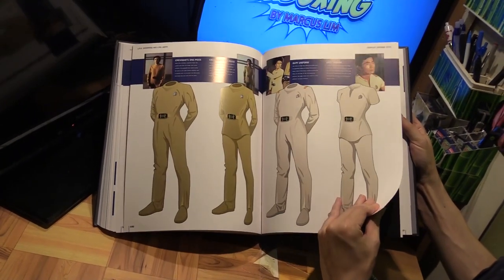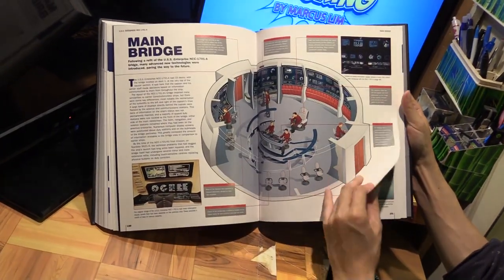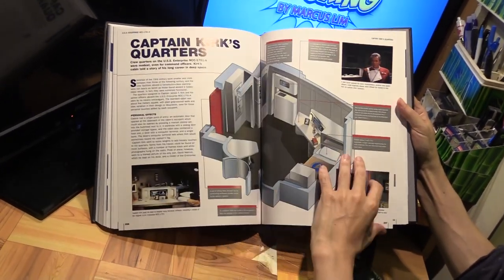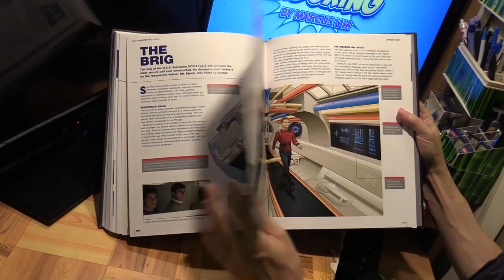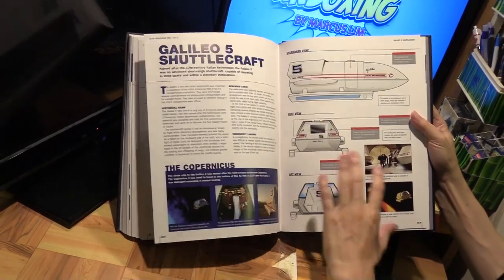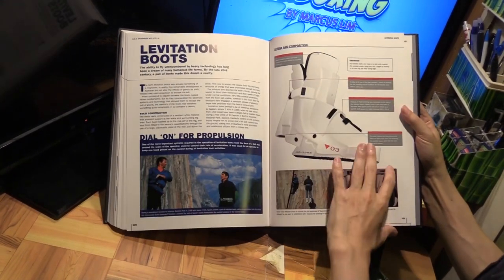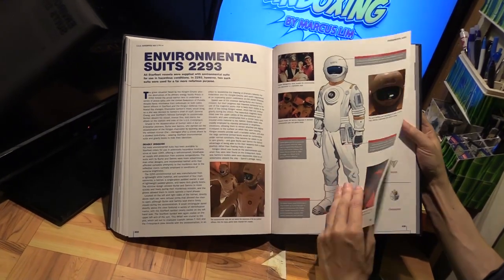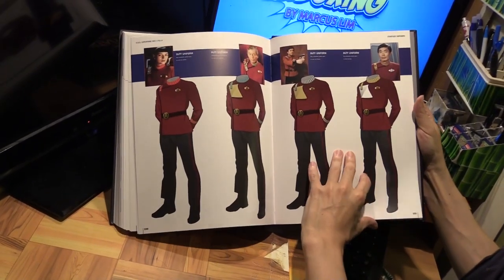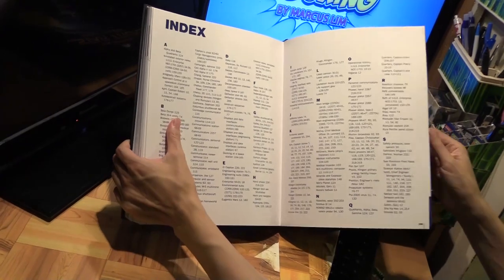This is the refit section. And here's the A — the 1701-A. I think the A probably comes in right after Star Trek 3, because Star Trek 3 was when the Enterprise was destroyed, and then at the end of Star Trek 4 we see the new Enterprise. So here's the 1701-A coming into the picture, with uniforms covered as well, and then there's an index.